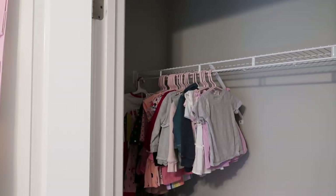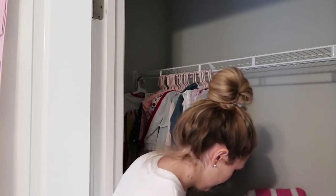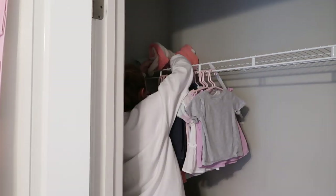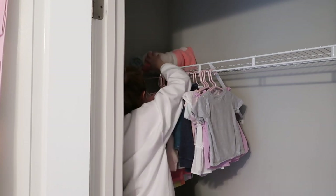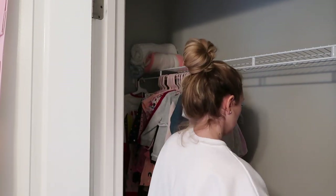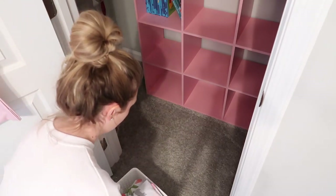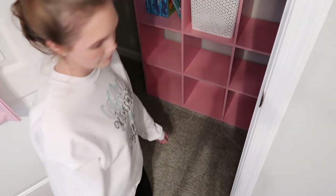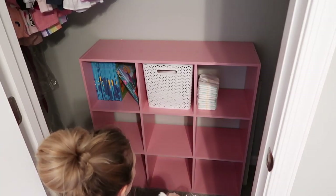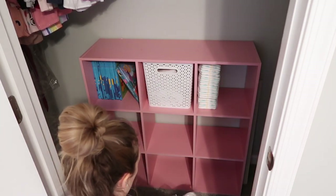Here you're going to see me putting her little blankets up in the corner. In a later clip you'll see I ended up folding them a different way because I didn't like how they were falling off the rack. I'm also going to be stocking her diapers and making everything look cohesive in here. The cubby shelf is very empty, but my thought process was she's only going to get older and get more stuff and slowly start to fill it out.